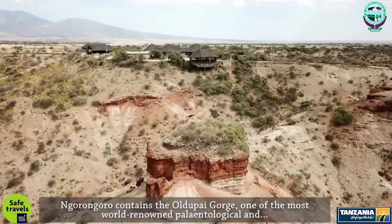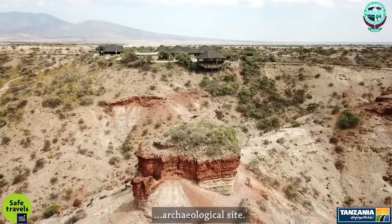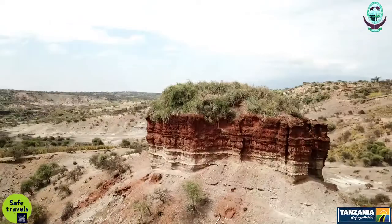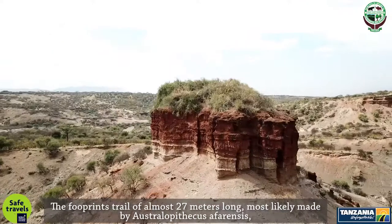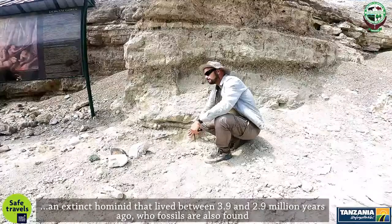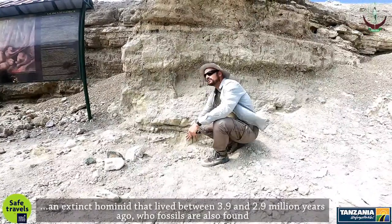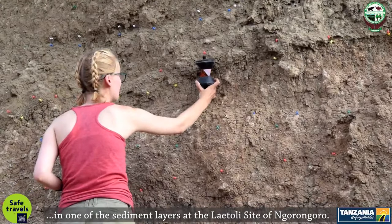Ngorongoro contains the Olduvai Gorge, one of the most world-renowned paleontological and archaeological sites. The Footprint Trail of almost 27 meters long was most likely made by Australopithecus afarensis, an extinct hominid that lived between 3.9 and 2.9 million years ago, whose fossils are also found in one of the sediment layers at the Laetoli site of Ngorongoro.